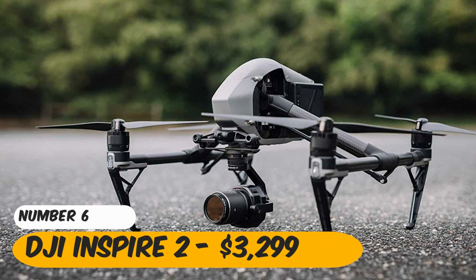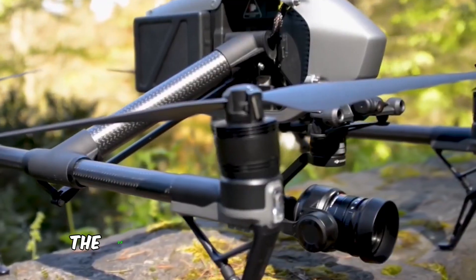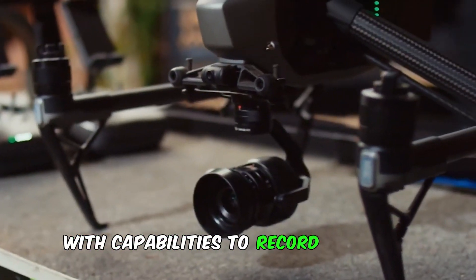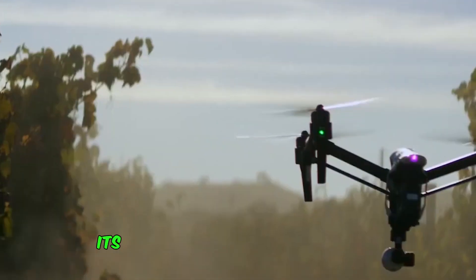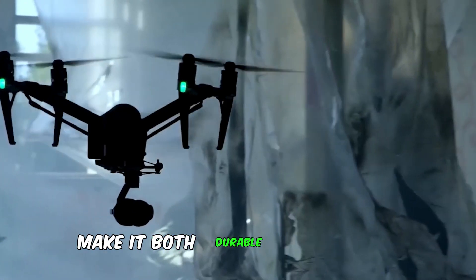Number 6: DJI Inspire 2 — $3,299. The DJI Inspire 2 is not just a drone — it's a cinematic powerhouse. With capabilities to record in CinemaDNG RAW and Apple ProRes, it meets the highest standards for professional filmmakers. Its obstacle avoidance system and metal composite bodywork make it both durable and reliable.